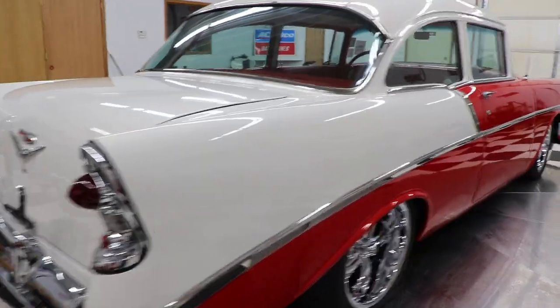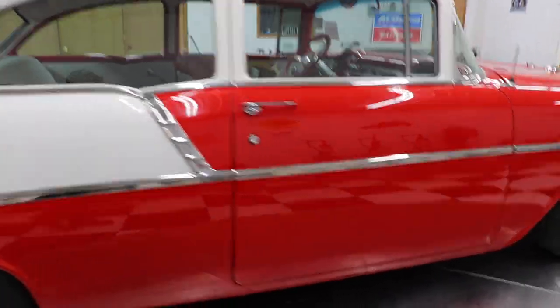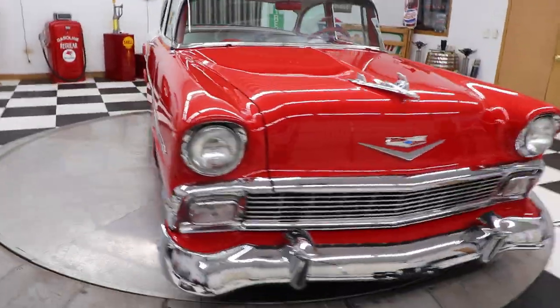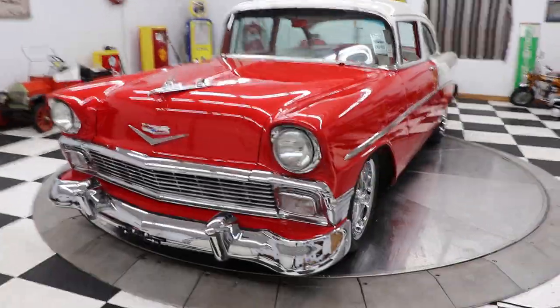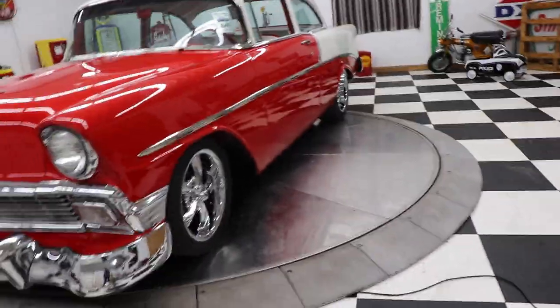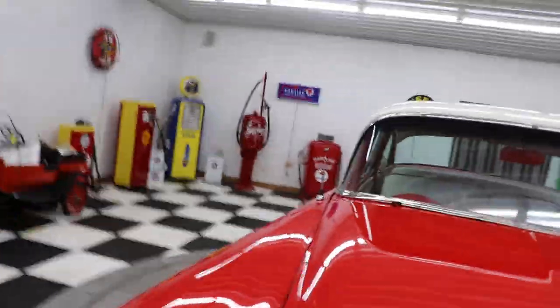The car also has vintage air conditioning to keep you cold and heat to keep you warm. You're going to take this car on some leaf runs or fall runs, or maybe get some cool nights out in the desert and want a little bit of heat. It's a gorgeous, gorgeous '56. You see a lot of '55s, you see a lot of '57s — you don't see nearly as many '56s.